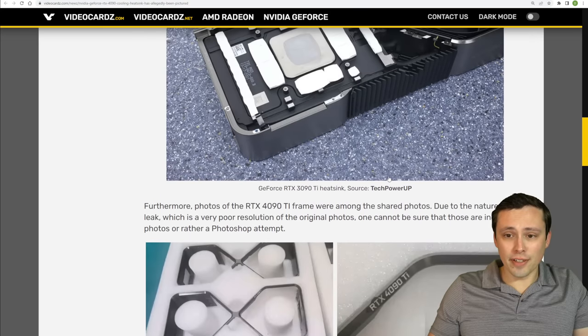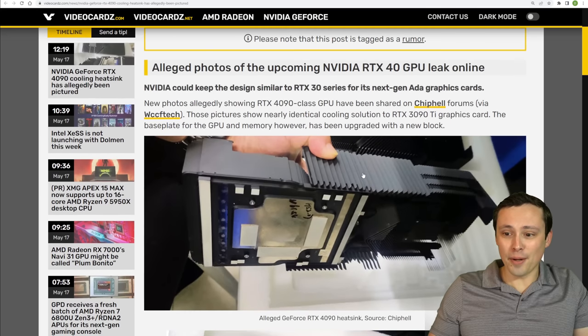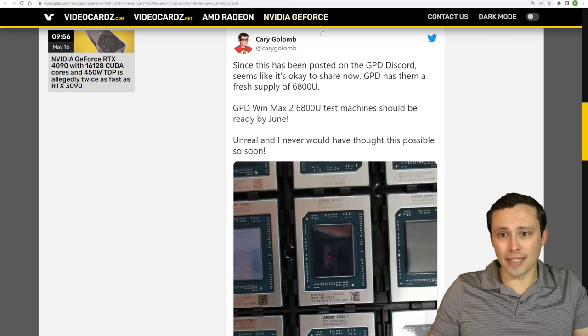If this is real — which it very well might not be, as these are pretty low-res photos — that would indicate a similar cooling design but with an increased backplate and such.